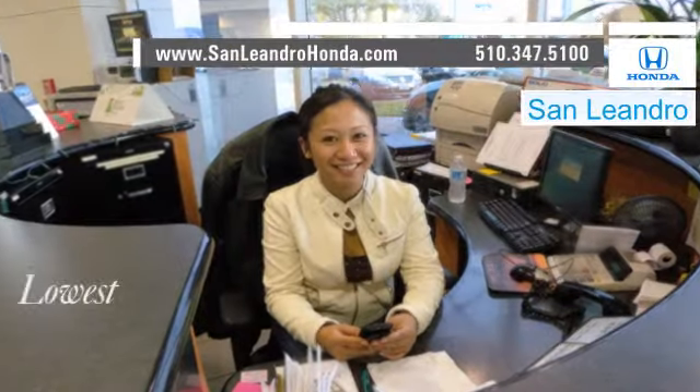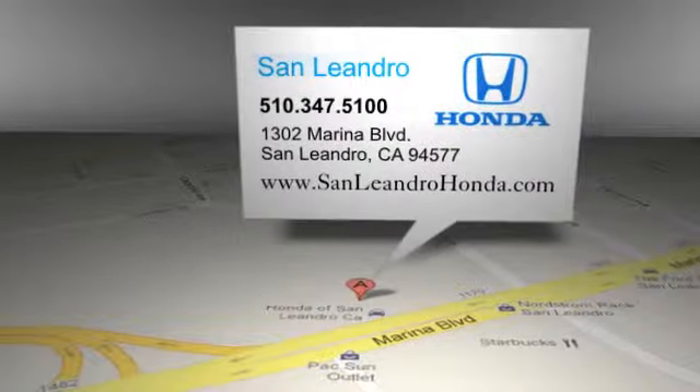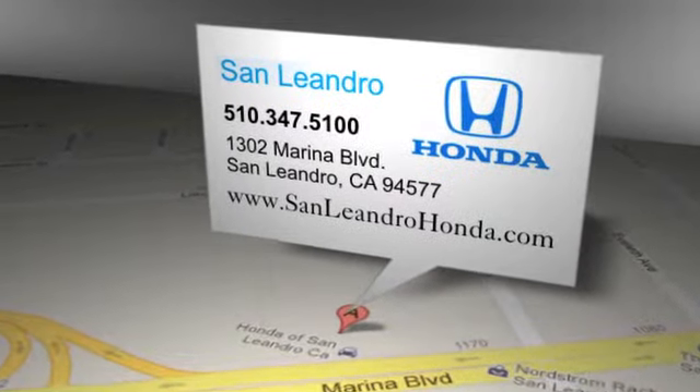San Leandro Honda. Lowest prices. Largest inventory. Best location. San Leandro Honda is located at 1302 Marina Blvd in San Leandro, California.